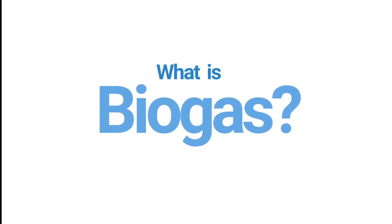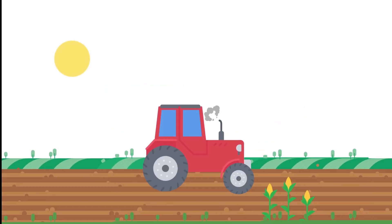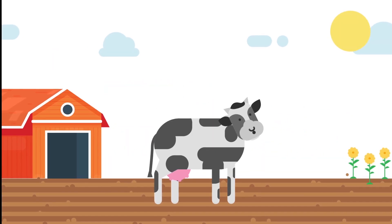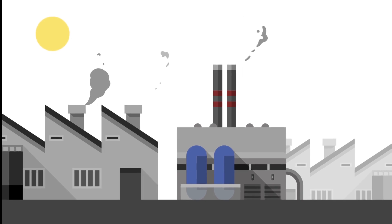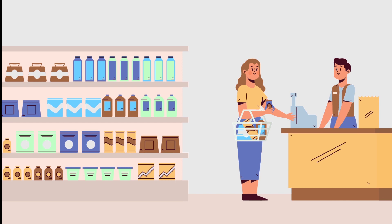What is biogas? Biogas can be generated under anaerobic conditions from all types of organic waste, such as agricultural waste, animal manure, industrial waste, and urban waste from canteens, homes, hotels, and supermarkets.